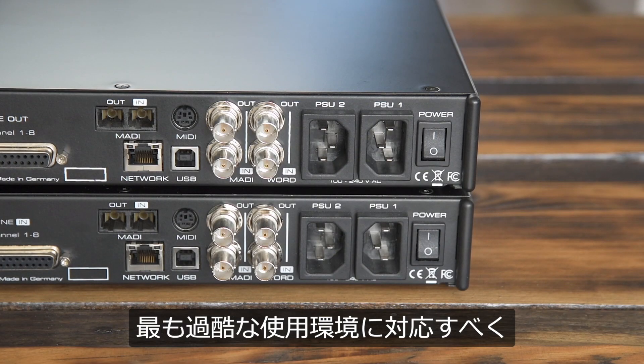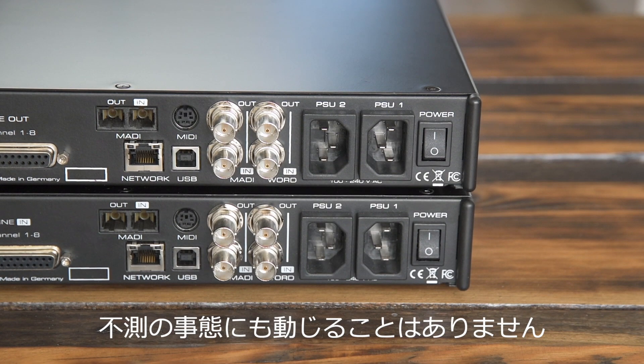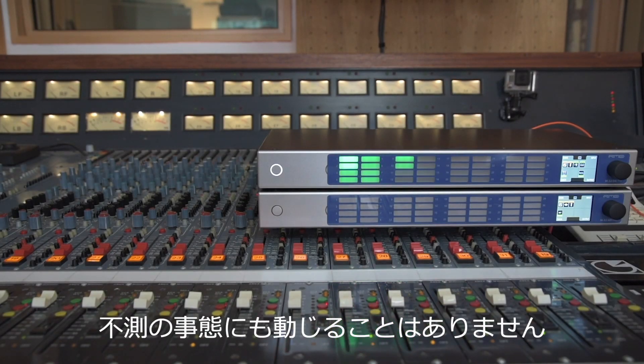To cater for the most challenging and demanding applications, the M32 Pro Series offers full redundancy of the power supply unit and the MADI ports. No matter what happens, the M32 Pro won't let you down.